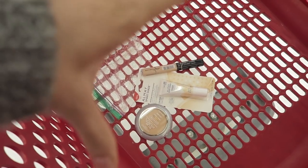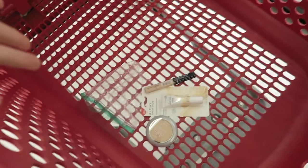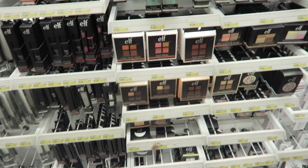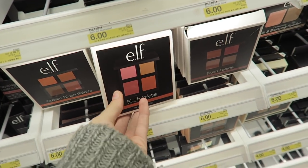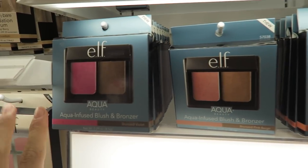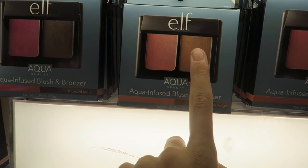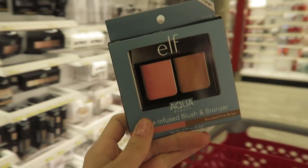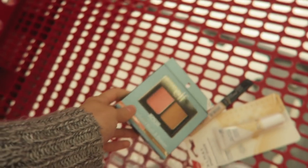Now that you pretty much have your base — your concealer for under the eye and on pimples, and a little powder to set that — I'd say e.l.f. all the way for almost everything else. I really love their blush palettes. They're really pigmented and blend really well. They also have this amazing line that's kind of like a cream contour, with bronzer and a blush. This is insanely amazing. Highly recommend this to you, and it's only six bucks. It blends insanely well.